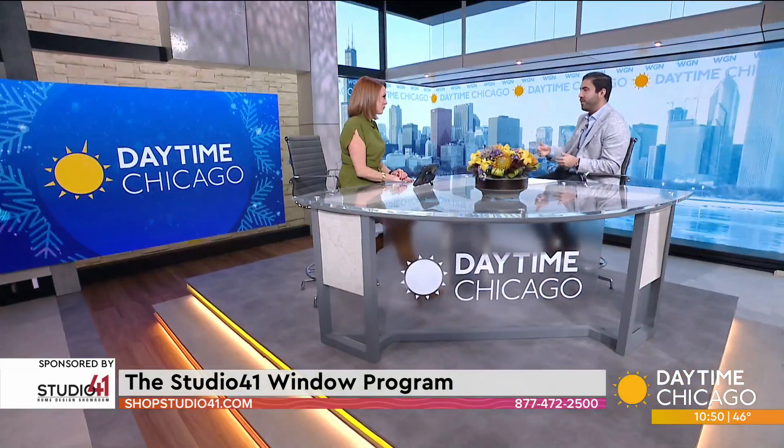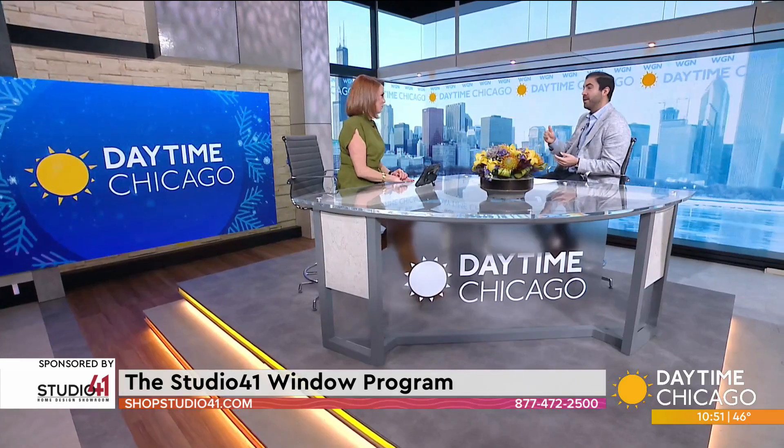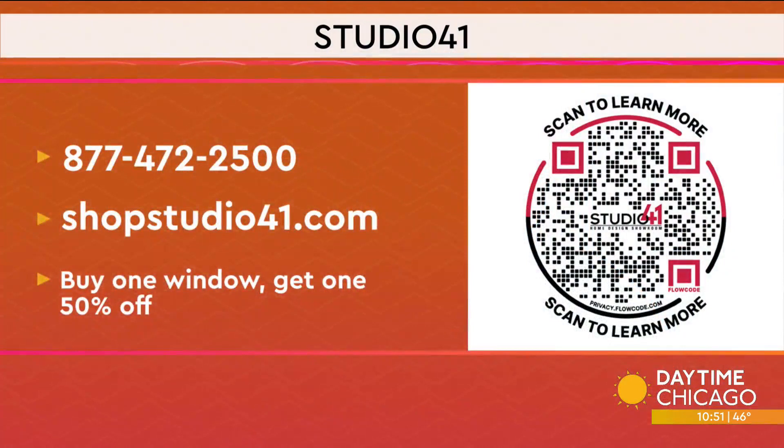Having it here in Chicagoland is so great. My understanding is you have an offer for our WGN viewers — we do. We're currently running a promotion: buy one, get one fifty percent off. On top of that, we've got great pricing across the board and great financing options available. Studio 41 has a special offer for Daytime Chicago viewers — just go to shopstudio41.com to schedule an appointment and receive buy one, get one fifty percent off your window order. Also scan the QR code on your screen for more information.